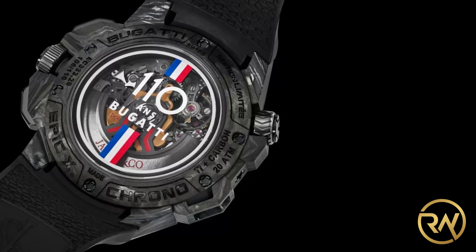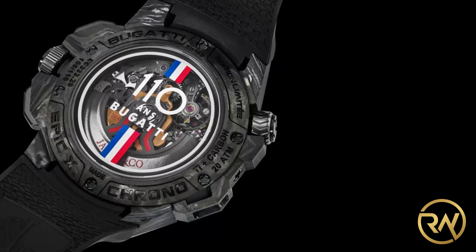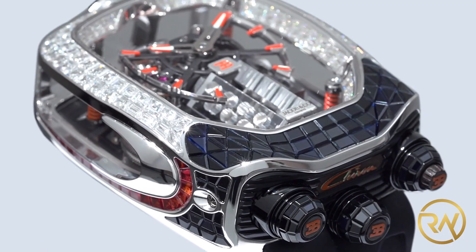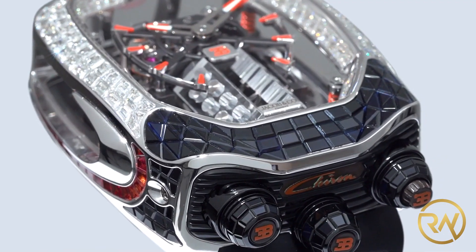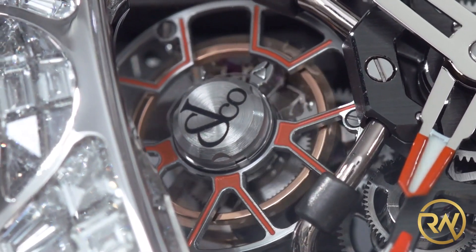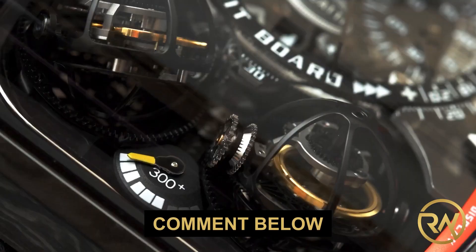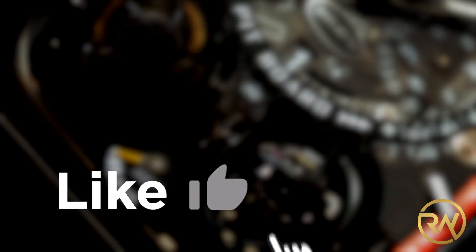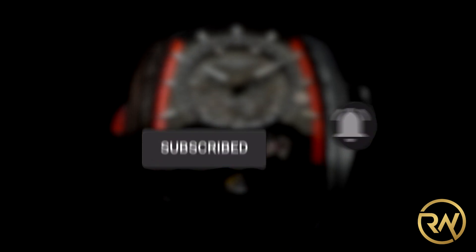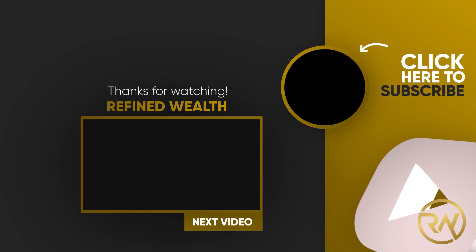Wow, that's impressively cool. It is also interesting to see that the Bugatti logo lays out at 6 o'clock. And that's it for the Bugatti Jacob & Co. wristwatches. Which wristwatch did you like the most? Let us know in the comments below. Don't forget to like this video, subscribe to our channel, and click on the notification bell so you don't miss out on great new videos. Thank you for watching and we will see you in the next video.